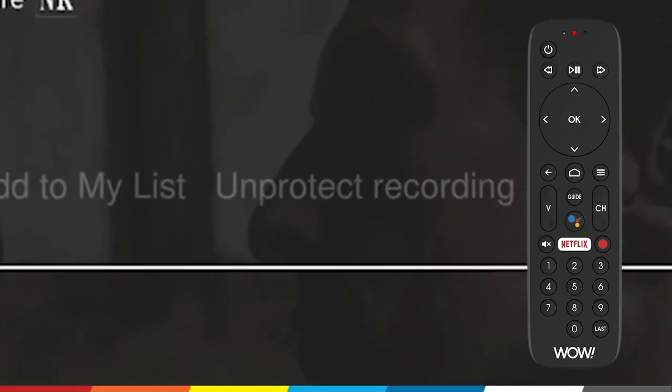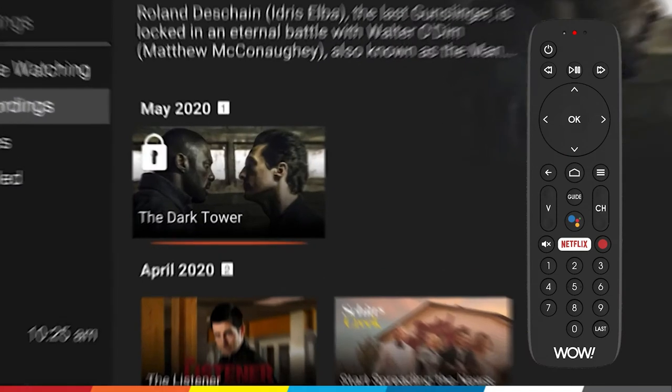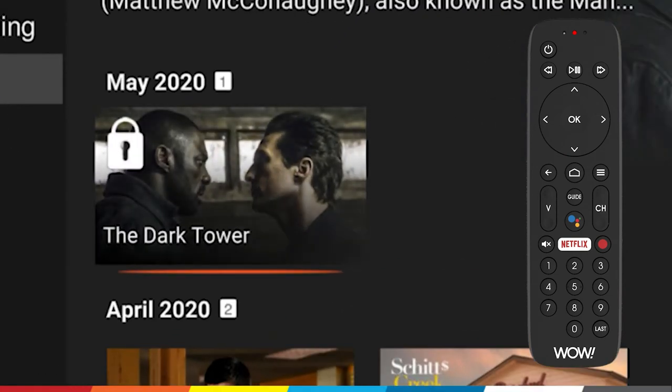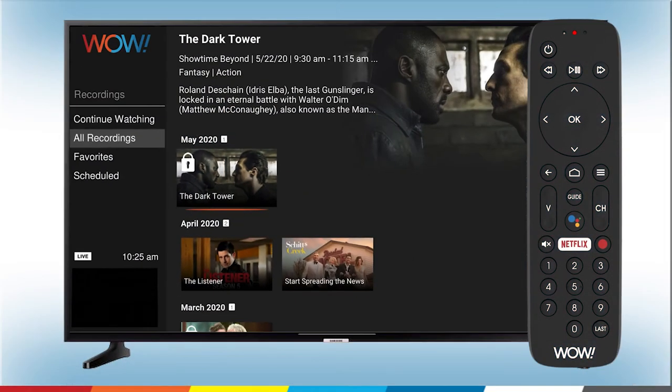You'll know the recording is protected when Unprotect Recording replaces Protect Recording on your menu. Use the back arrow to navigate to your main recordings menu. You'll know your recording is protected because there will be a lock icon in the top left-hand corner of the recording. You've successfully protected your recording.